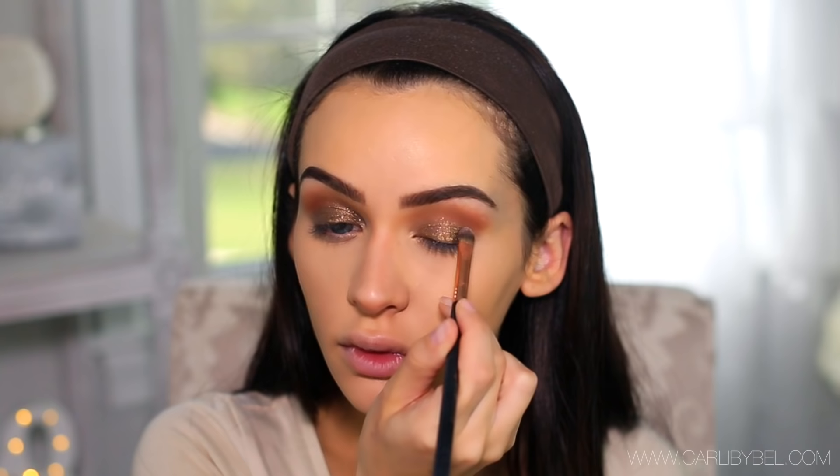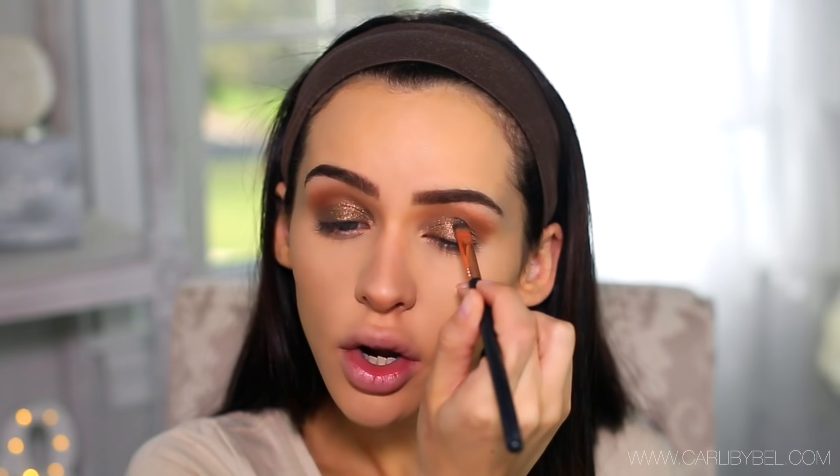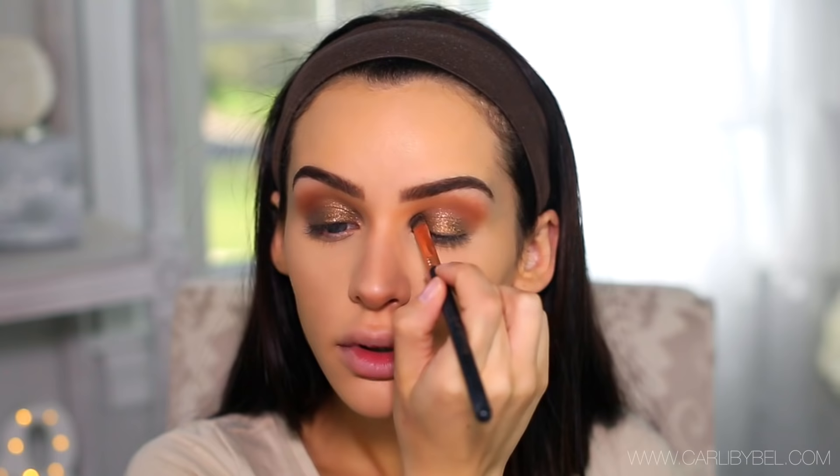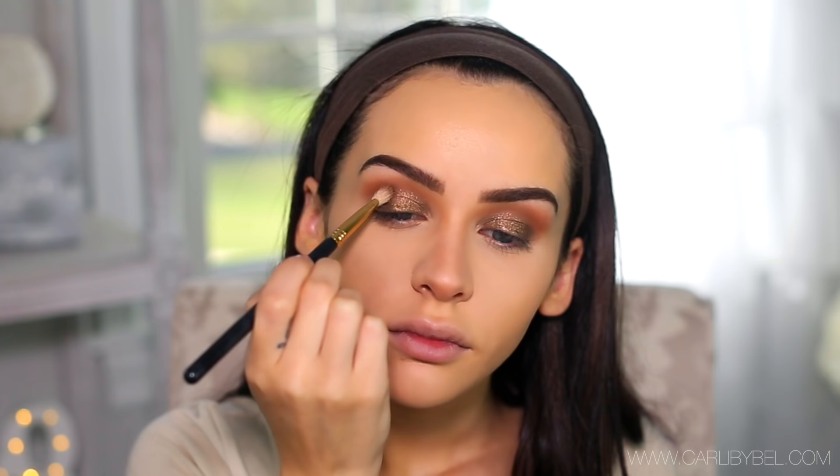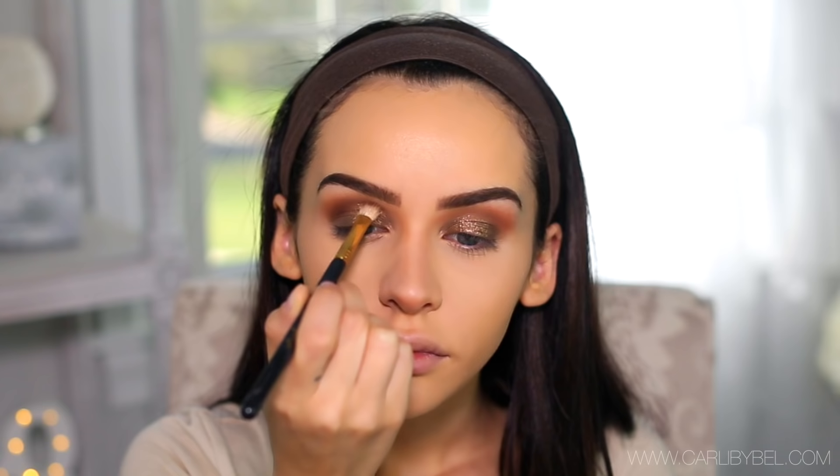The next shade I'm using is called Thirsty Girl, also by ColourPop. I didn't realize until editing that this color is limited edition and no longer available, but you could just use the previous color and I think the look would be perfect — it just adds a little golden brown shimmer on top. The next color I'm picking up is Fudge, using a smaller blending brush and applying it right on the outer V of my eye. We want to keep it just in the outer V because it gives dimension and makes your eyes look bigger. Remember, a little bit goes a long way — start with a little, keep blending, and add color as you go.